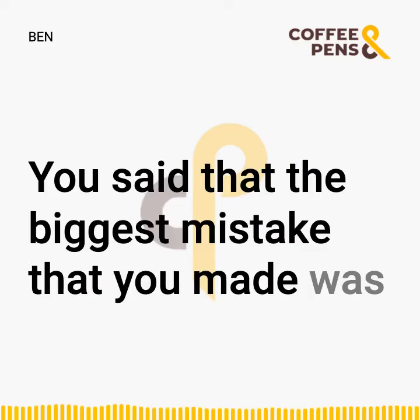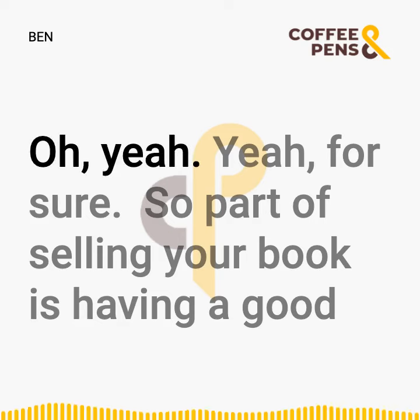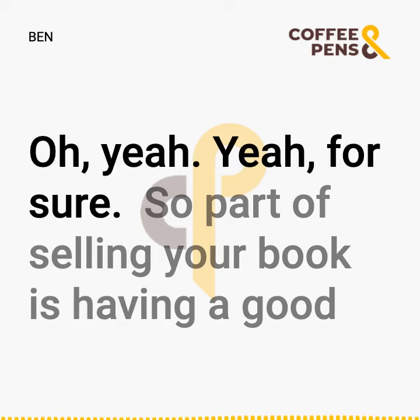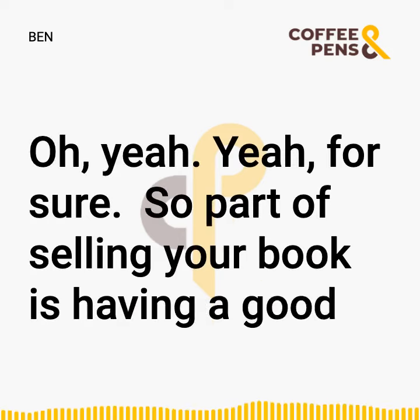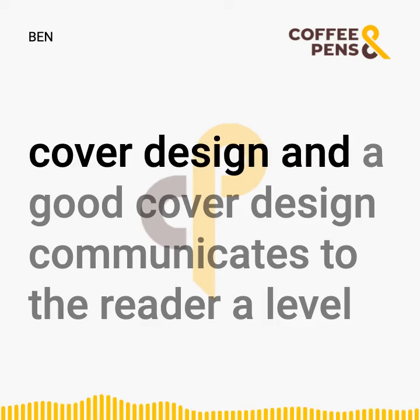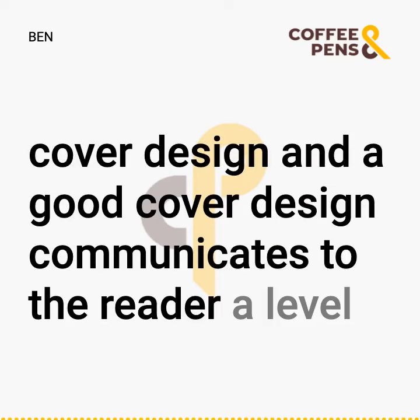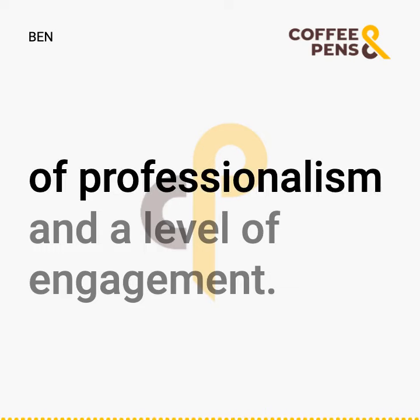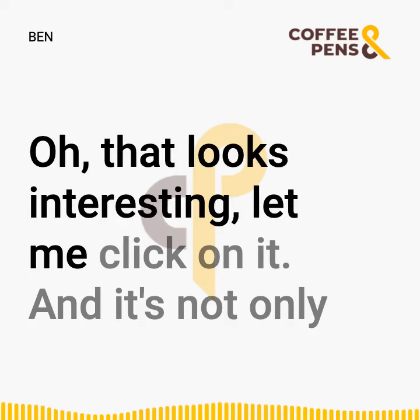You said that the biggest mistake you made was your cover design for your first book. Part of selling your book is having a good cover design, and a good cover design communicates to the reader a level of professionalism and a level of engagement — 'Oh, that looks interesting, let me click on it.'